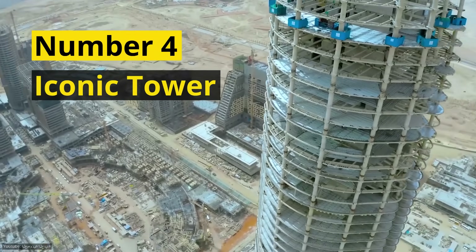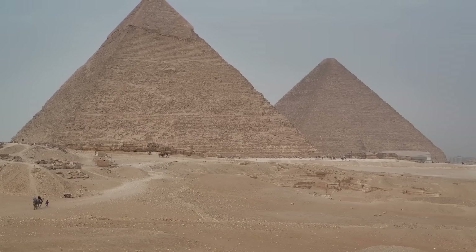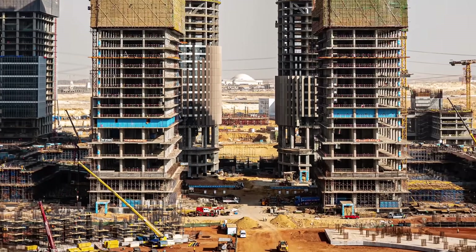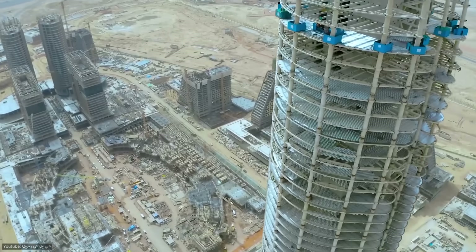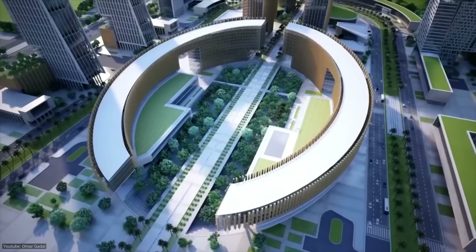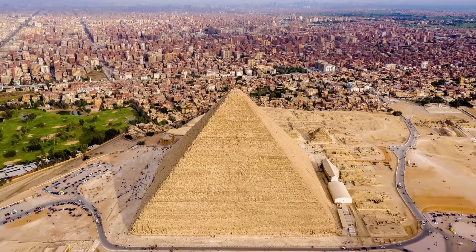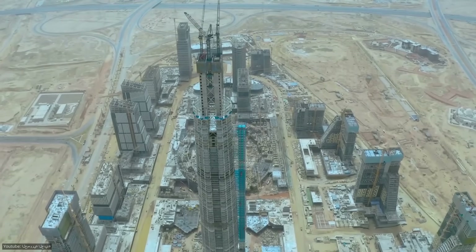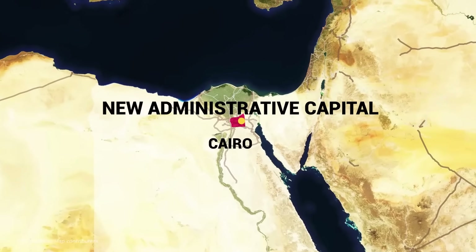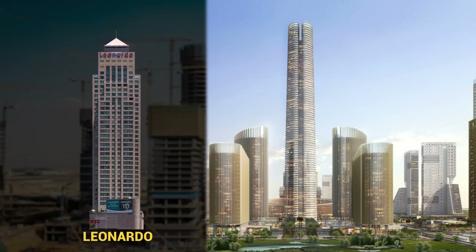Number 4: Iconic Tower. Egypt is famous for the gigantic pyramids, the all-powerful pharaohs, and all of its ancient history. But modern Egypt will be just as iconic with the addition of Africa's new tallest skyscraper. Egypt is building a new administrative capital 50 kilometers to the east of Cairo to deal with the growing population and the resulting congestion in the old capital. The 385-meter-tall Iconic Tower will become the centerpiece of this new development, surpassing Africa's previous tallest building, the Leonardo, and standing more than twice the size of the Cairo Tower.